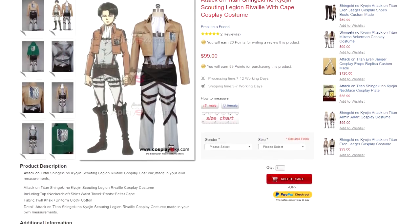The costumes we got were the Attack on Titan Scouting Legion Levi with Cape Cosplay Costume. Costume price, everything including the cape, cost $99. We got ours custom made, which means they are made to our measurements, though I'm not sure whether that adds any additional fee. We got the exact same two costumes because Levi's costume is the only one that includes a Wings of Freedom logo on the back, and they don't have an Erwin costume. The only difference between them is the size, so we'll just show you one costume.